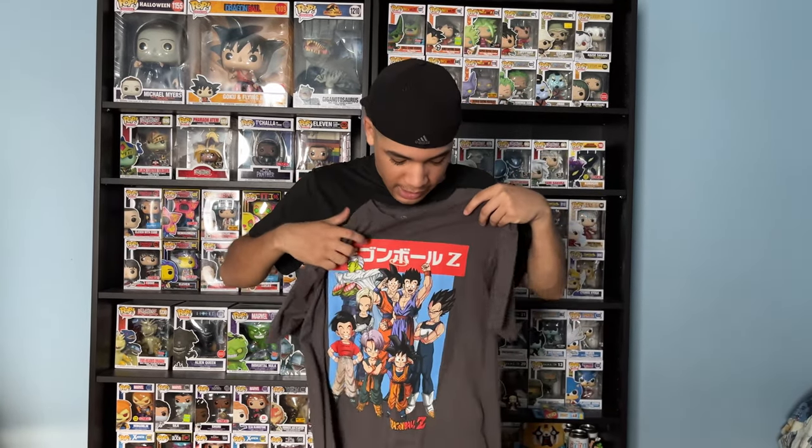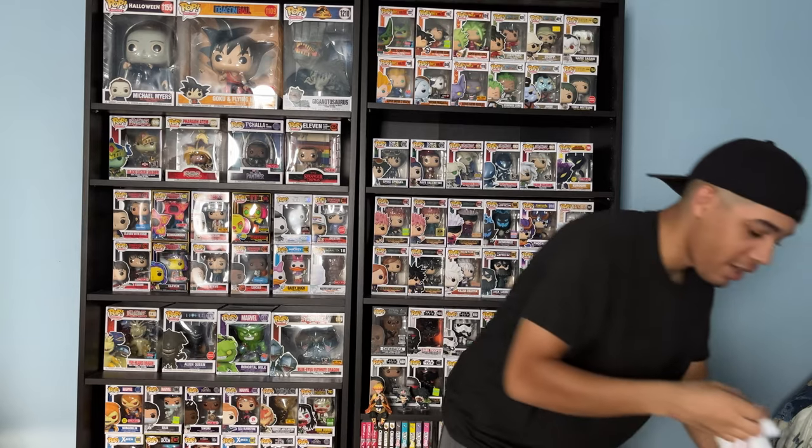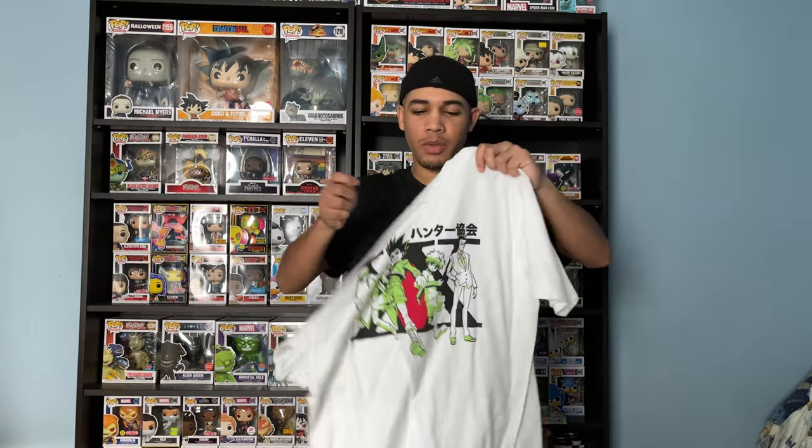Next up, Dragon Ball Z — got this one from Walmart as well. Next up, got another Walmart t-shirt — Hunter x Hunter. Next up, I got another Hunter x Hunter t-shirt. I believe I got this one from Walmart.